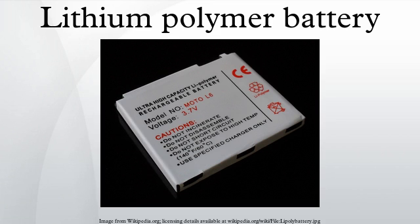A lithium polymer battery, or more correctly lithium-ion polymer battery, is a rechargeable battery of lithium-ion technology in a pouch format. Unlike cylindrical and prismatic cells, LiPo come in a soft package or pouch, which makes them lighter but also lack rigidity.